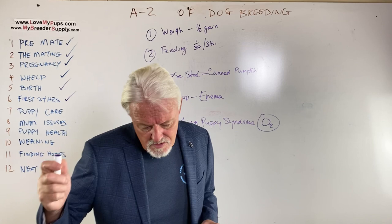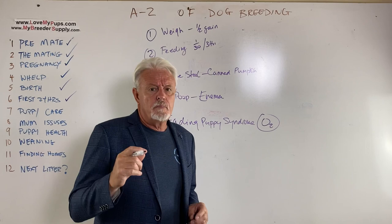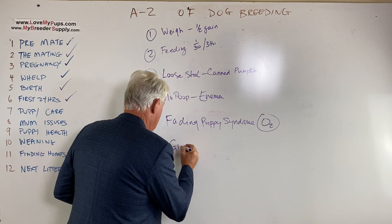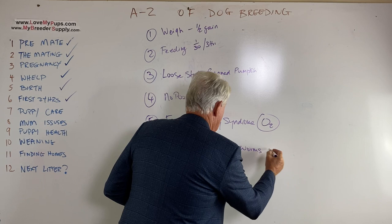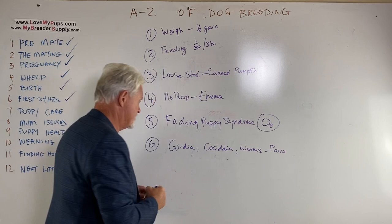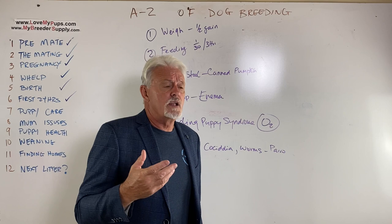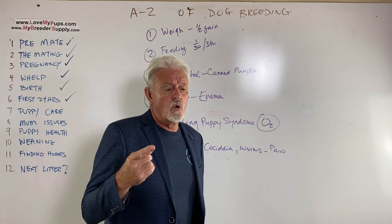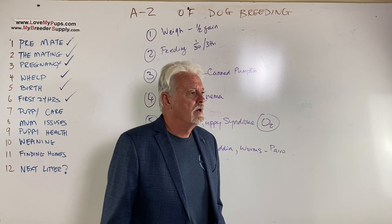Let's talk about common puppy problems you're likely to encounter: giardia, coccidia, worms, and hopefully not parvo. Worms are very common — you should be worming your puppies at two and four weeks using Nemex 2 or Pyrantel Pamoate. Every two weeks, and if you know you've got worms you can start earlier. You should be worming mum too with Safeguard — fenbendazole. Use that at six weeks and onwards, and you can treat mum right away, especially if worms are present. It's a good argument to start treating mum with Safeguard even before birth.